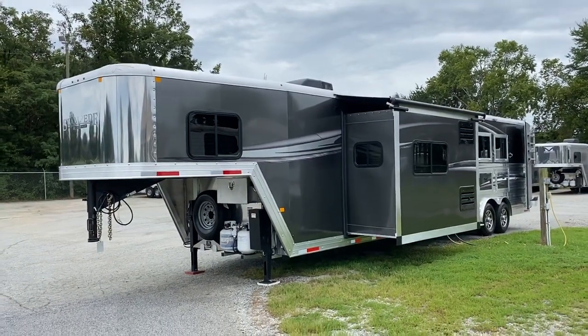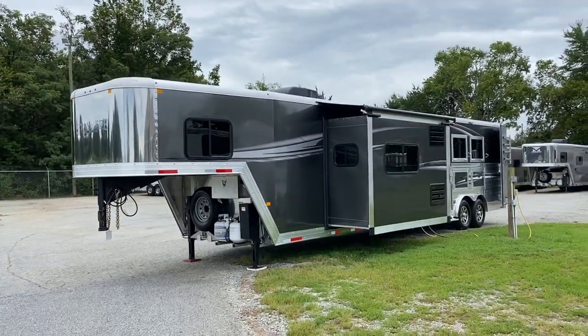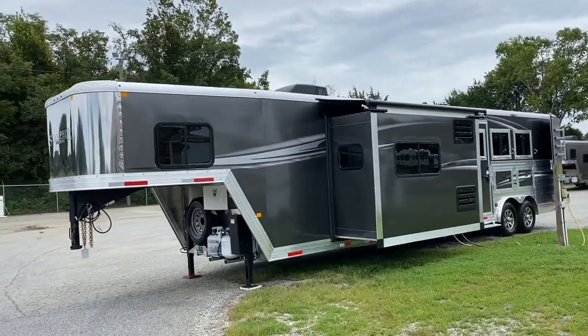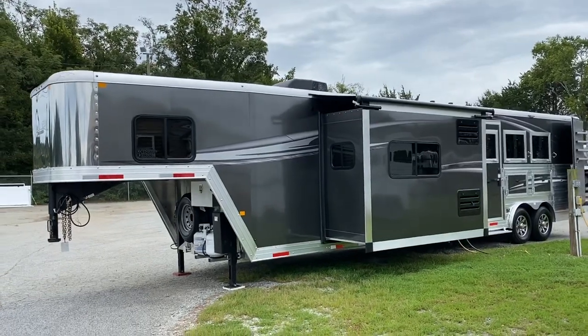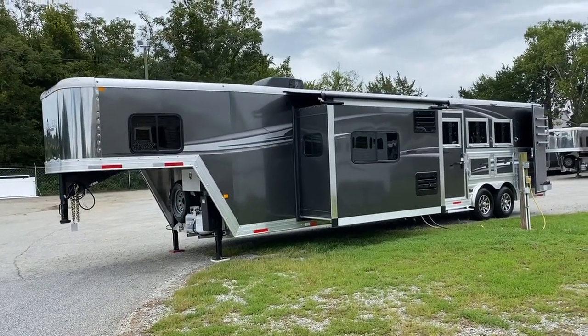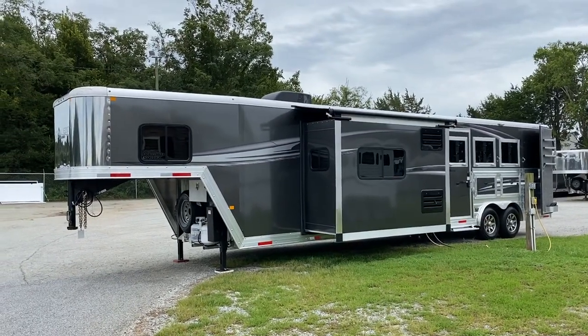Hey guys, it's Ashley, Carolina Trailer Sales, CarolinaTrailerSales.com. We're located in Colfax, North Carolina. You can reach me at 828-773-4500 by text or phone call at any time. We are by appointments only.